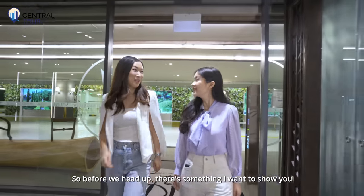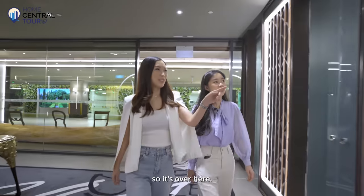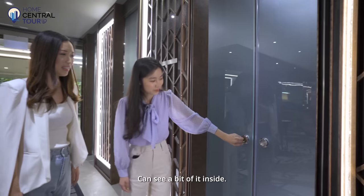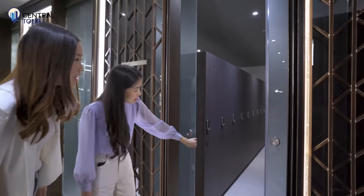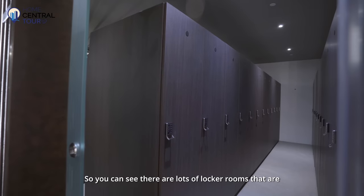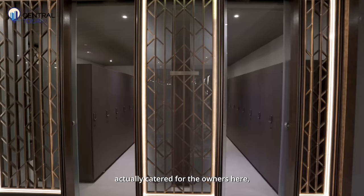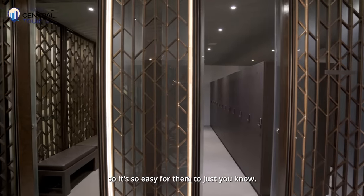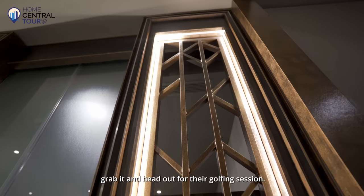Before we head up, there's something I want to show you — a golf bag locker. You can see there are lots of locker rooms catered for the owners here where they can store their golf bags, so it's easy for them to just grab it and head up for their golfing session.